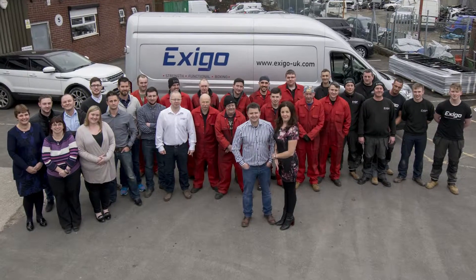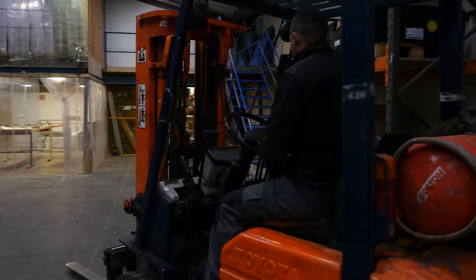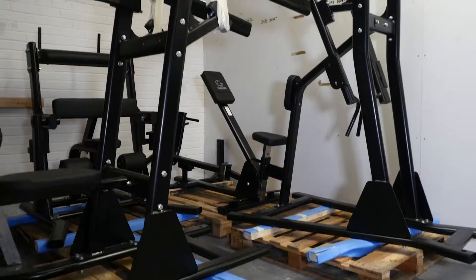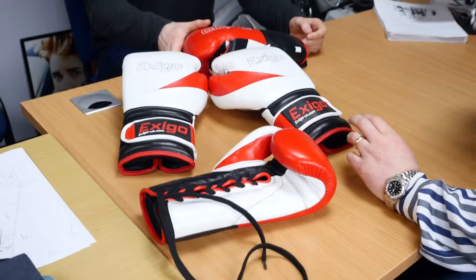We are immensely proud of our people. Every individual in our friendly in-house team is committed to providing a first-class customer experience. To underpin our high-quality standards, we thoroughly inspect every piece of equipment prior to preparation for packing and dispatch.